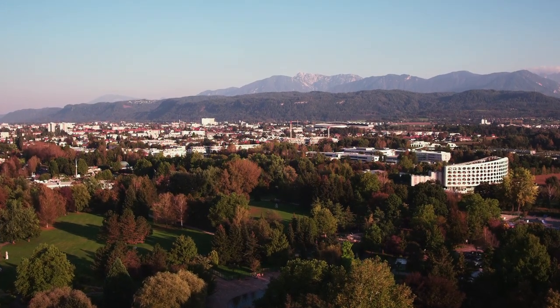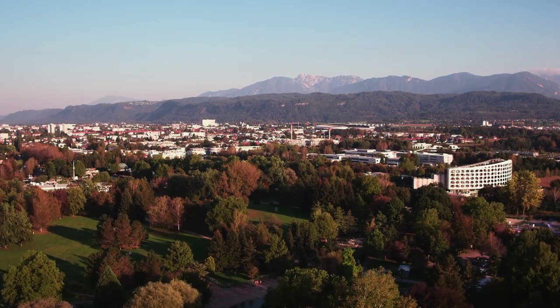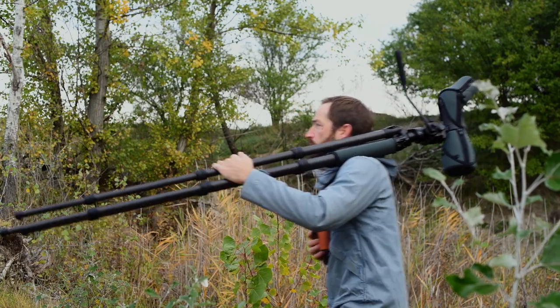Backyards or parks are ideal places to watch birds closely. Bluetits are common in this habitat over large parts of Europe. They're not just pretty to look at — they're also fascinating to study.